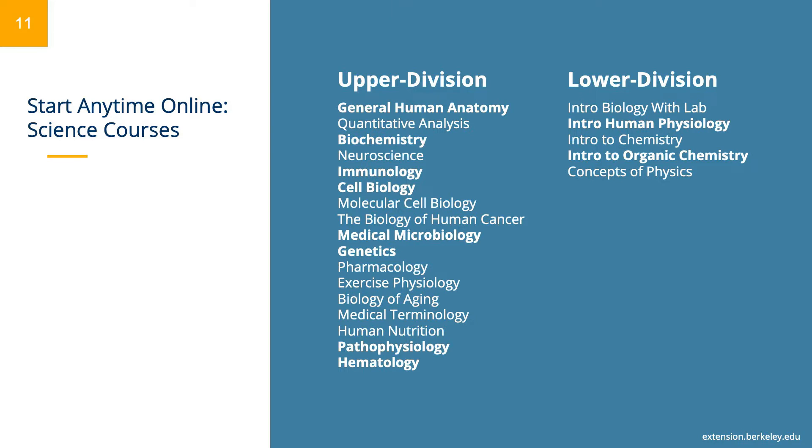You'll also notice that some courses are in bold highlight. These are our most popular courses, including general human anatomy, biochemistry, immunology, cell biology, medical microbiology, genetics, pathophysiology, hematology, introduction to human physiology, and introduction to organic chemistry.